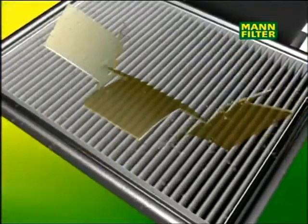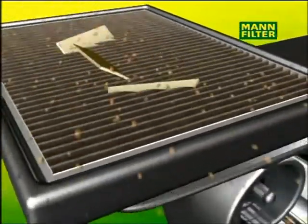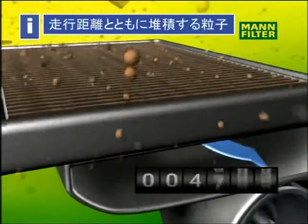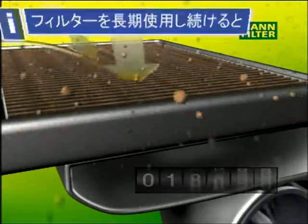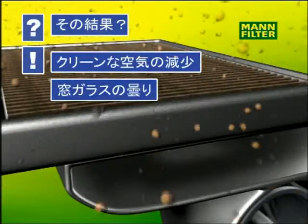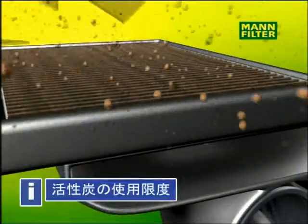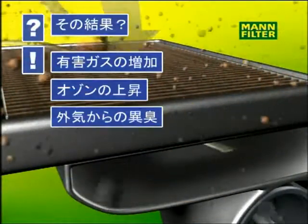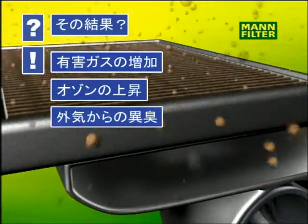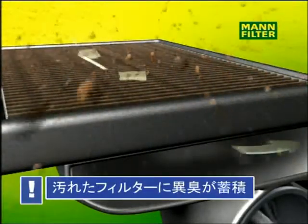Every cabin air filter has a limited lifespan. If the filter has reached its maximum dust holding capacity, the air stream decreases considerably. Due to lack of fresh air, this may cause steamed up windows, fatigue and a musty smell. Besides that, dangerous gases cannot be absorbed any more by the activated carbon filter. The concentration of these gases inside the vehicle increases dramatically.